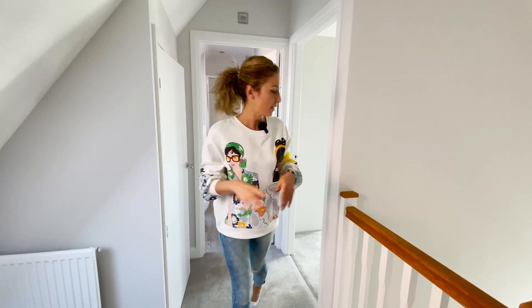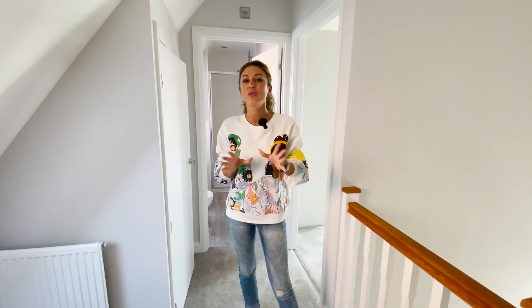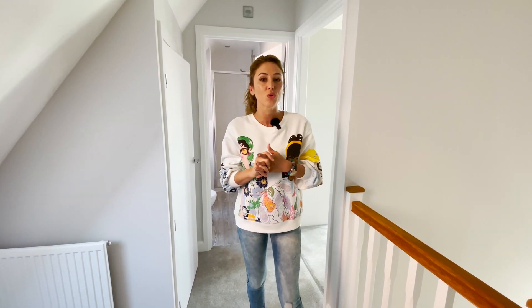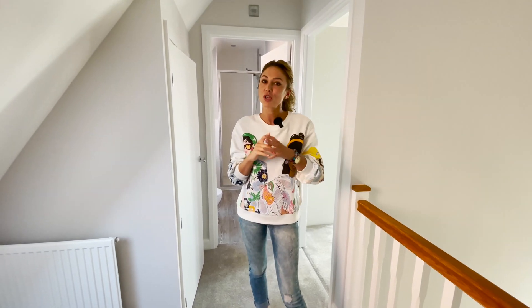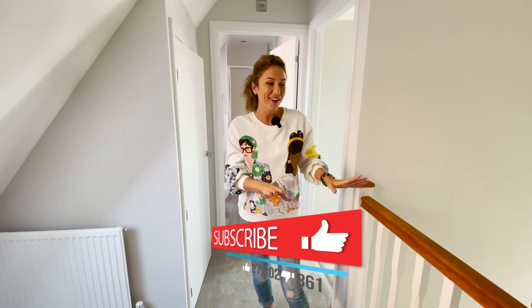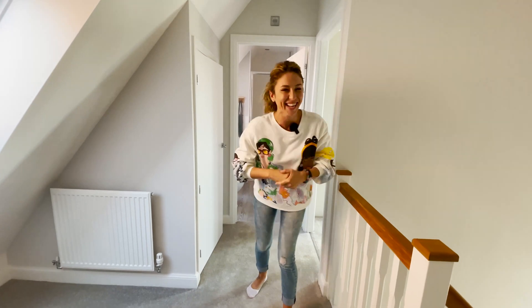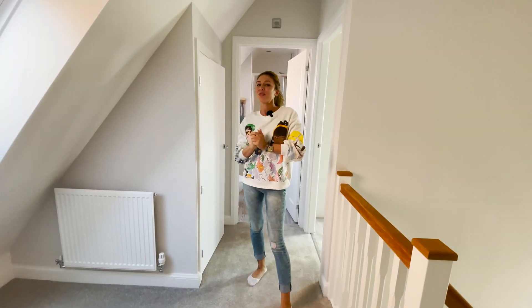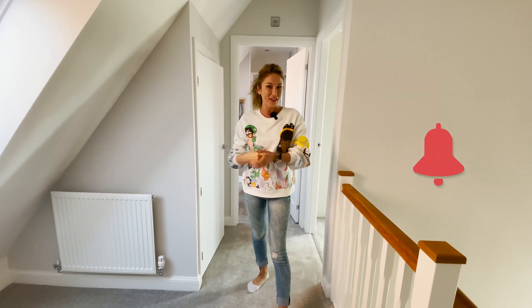So this is the house, guys. I didn't mention from the beginning that this development is very, very close to Bicester Outlet Village. So if you love shopping, I believe this is the perfect house for you because you can spend loads of money there. Don't forget to give us a like, subscribe to our channel, and see you in the next one.